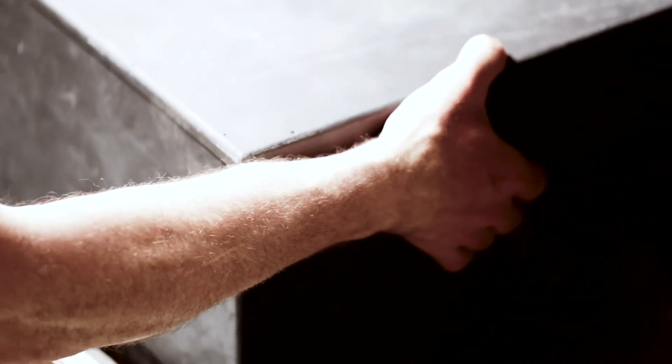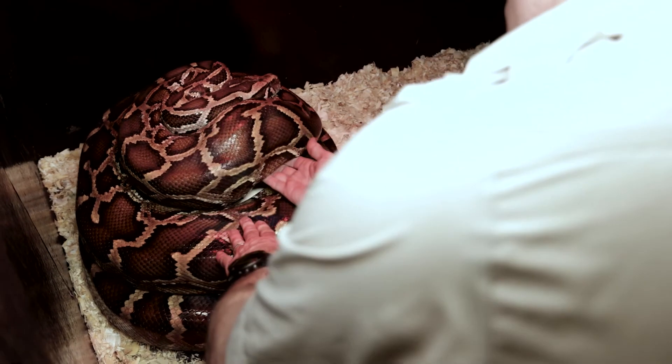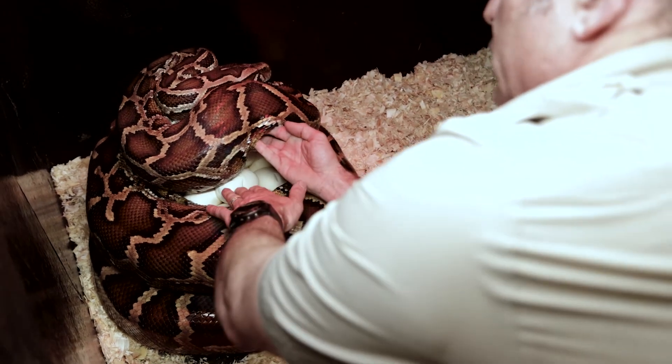These Burmese python eggs that we came in and found under the hide with the female — we didn't know she was gravid. She had copulated with a male, and we found these eggs with the female coiled around the nice clutch. The first thing that goes through our mind when something like this happens is: do we need to incubate these eggs? Are there facilities out there that are looking for them?